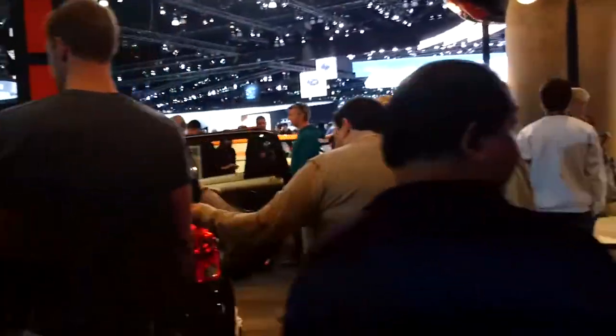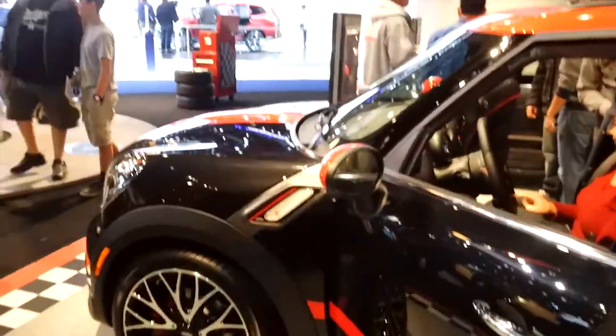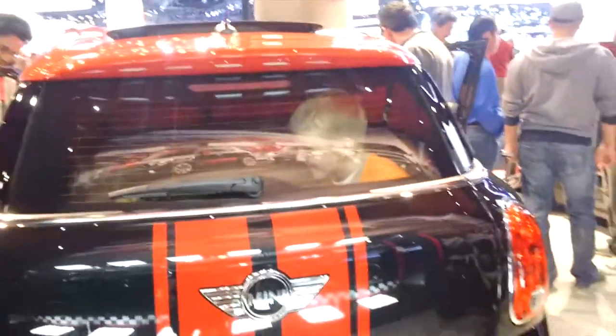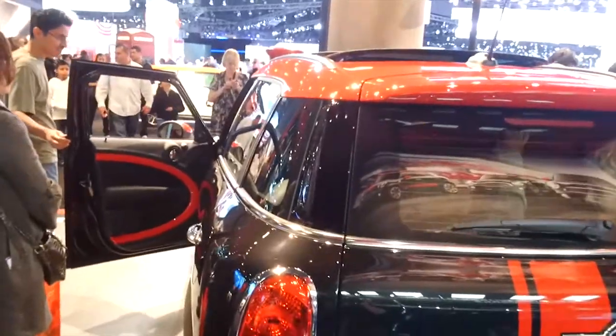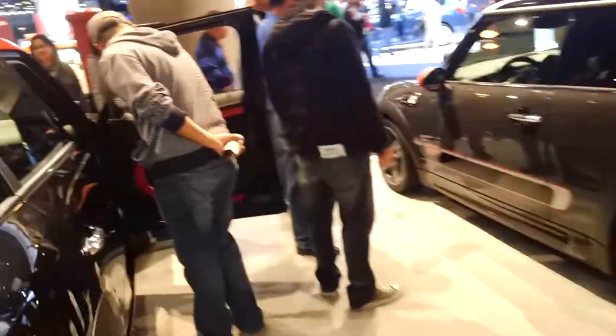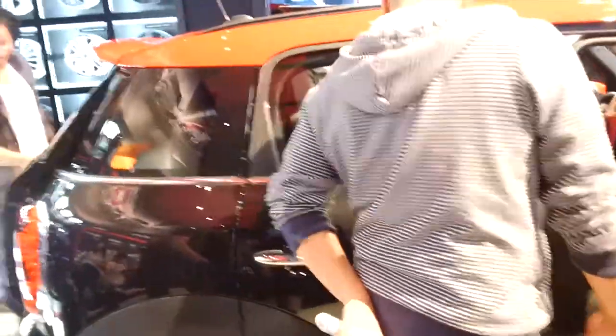We're looking at the Cooper. Now this is the Clubman — these are always kind of fun, like an extended Mini. This is a John Cooper Works Clubman. They've thrown all the goodies at the family size vehicle. Nice wheels — I wonder if that intake is functional. The engine's up there, but it could actually cool the brakes — could be a brake cooler.